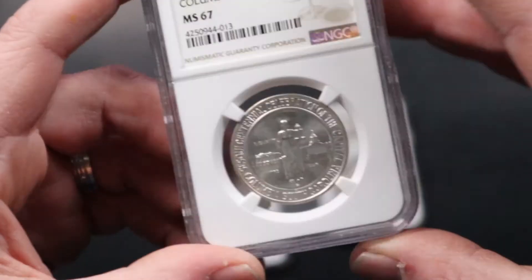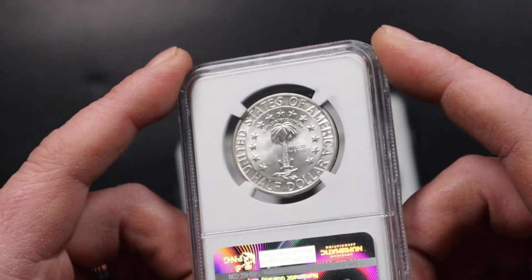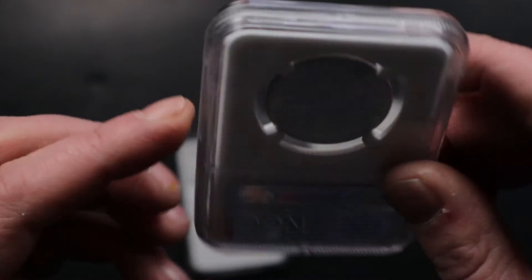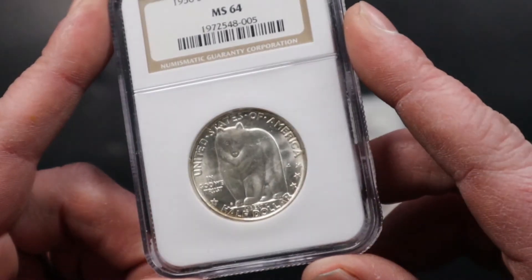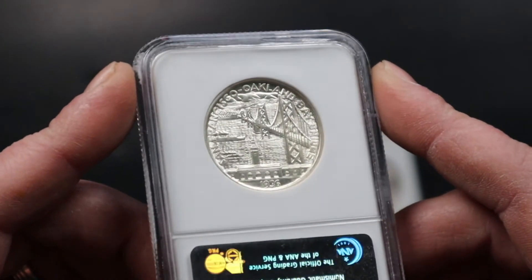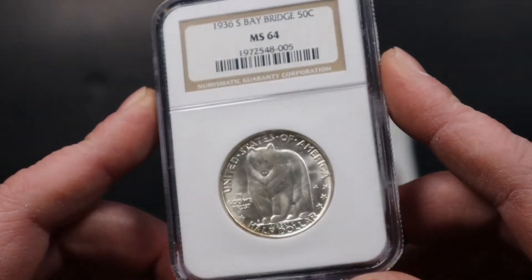And here's a 1936 Columbian also, but this one's MS67 with beautiful white cartwheel original luster — I really like this one. This one would probably be sent to CAC and hopefully get a sticker on it because it's such a nice original coin. And we got the 1936-S Bay Bridge. One good thing about commemoratives is they always have really nice designs — here you get the picture of the Bay Bridge. Very very nice.